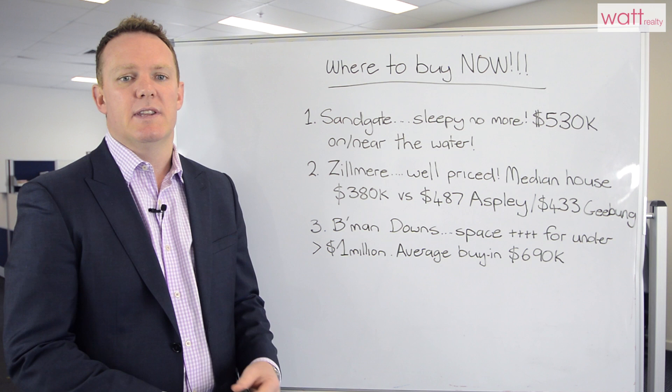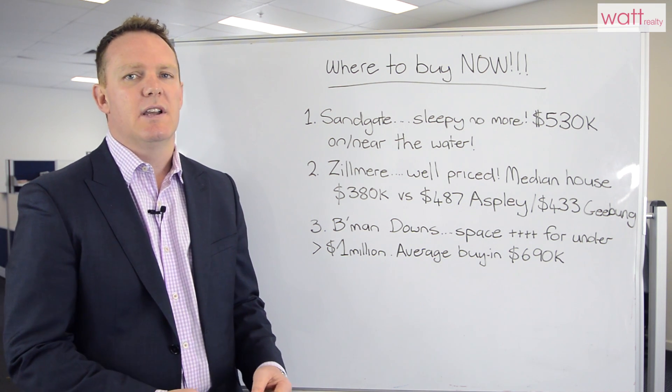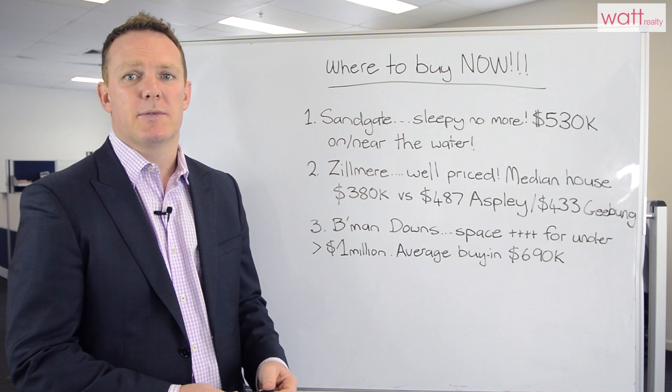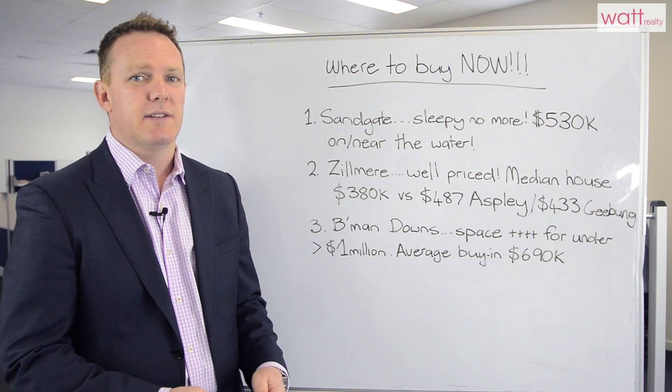Who are we seeing move in there? We're seeing the first home buyer segment moving in — they're upsizing from a unit or a townhouse. We're also seeing a shift in demographics: young couples, young families wanting the yard or the space that comes from a home. There are also lots of new unit developments which are appealing for investors in the Zilmere market.